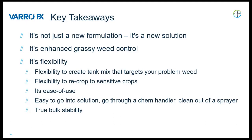As we saw in the videos, VarroFX really demonstrates ease of use. It goes into solution easily and comes out of the sprayer booms and chem handler very easily — not getting stuck or hung up anywhere — really making that a less stressful process. It also provides flexibility in how you want to handle and move this product. VarroFX provides true bulk stability, with 320-acre options for bulk offerings. So whether you want jugs or bulk, VarroFX has you covered. It's not just a new formulation, it's also new solutions for you and your farm.